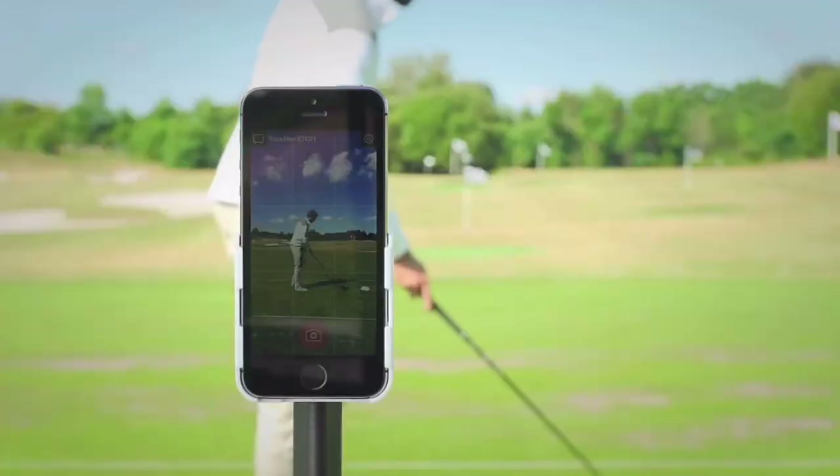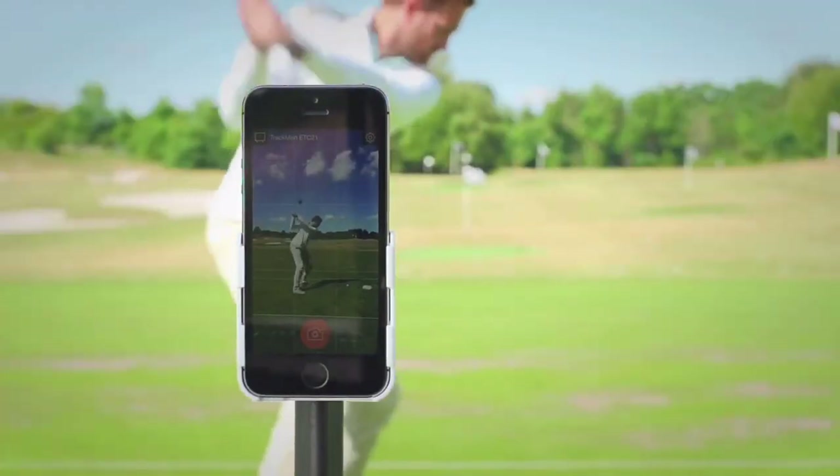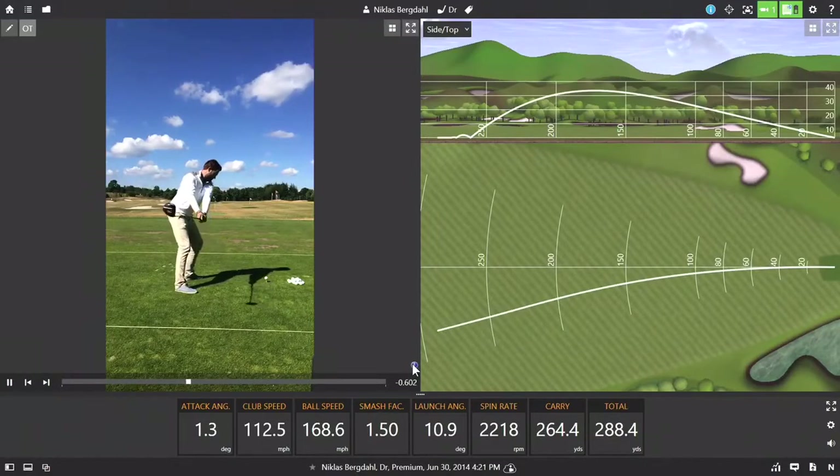My second favourite feature has got to be the TrackMan video analysis system. With WiFi wireless recording, every shot that you hit is instantly captured, trimmed and displayed with the data of the shot you've just hit. Every element of that shot can be analysed for improvement or refinements and it's very easy to use. Your ball flight is also displayed on the screen through the shot tracer light feature.